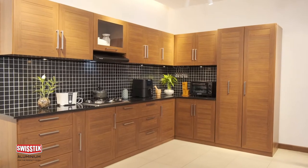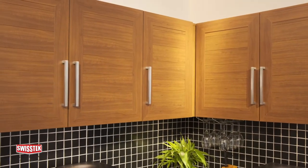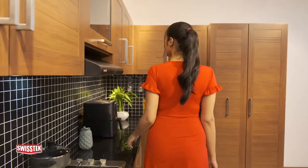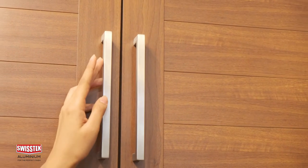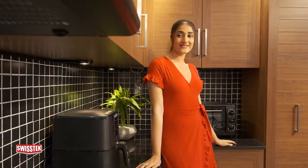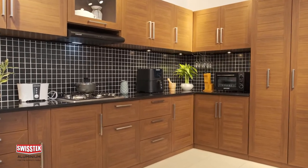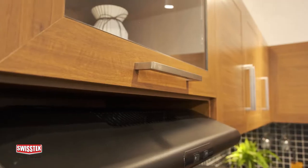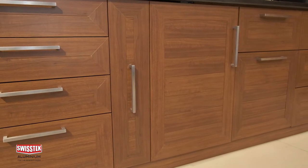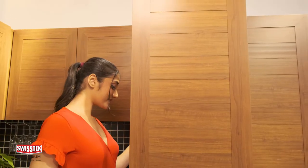Sri Lanka's best aluminium producers, Swiss Tech Aluminium, have now introduced a collection of aluminium products required to fulfill your kitchen cabinet needs to the market. Using this collection of products, kitchen cabinets can be made to fit all consumer wants and desires, and moreover, by using Swiss Tech Aluminium products to make your kitchen cabinets, you will be able to gain a great finish along with many special benefits as well.